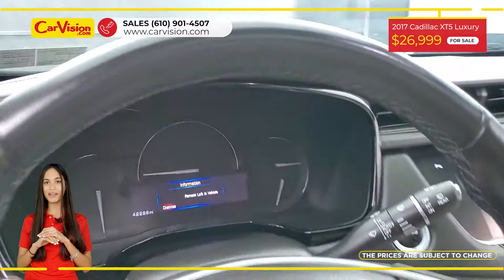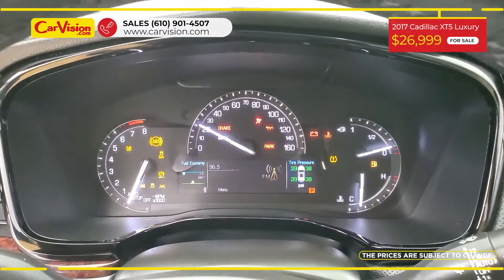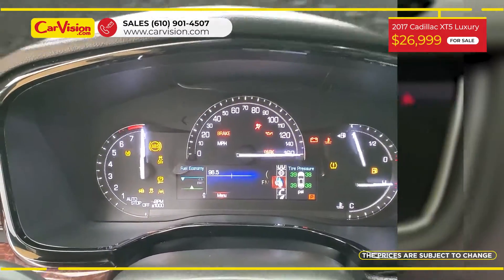Among its amazing equipment, this vehicle has keyless entry, power and heated seats, hands-free liftgate, blind spot monitor, sunroof and many other features.